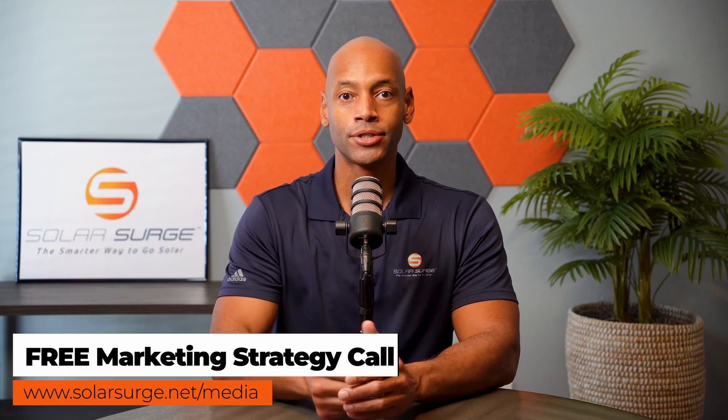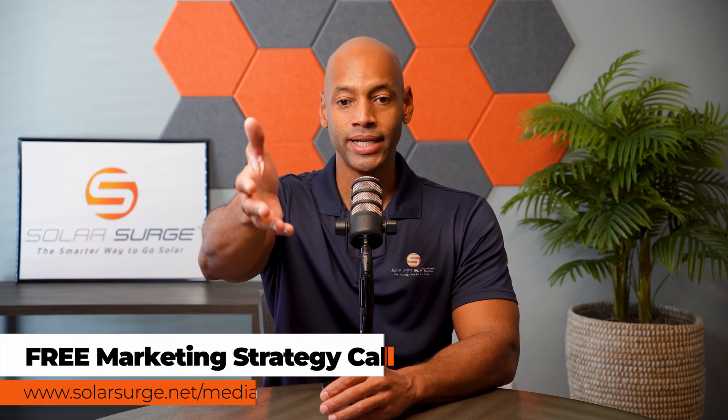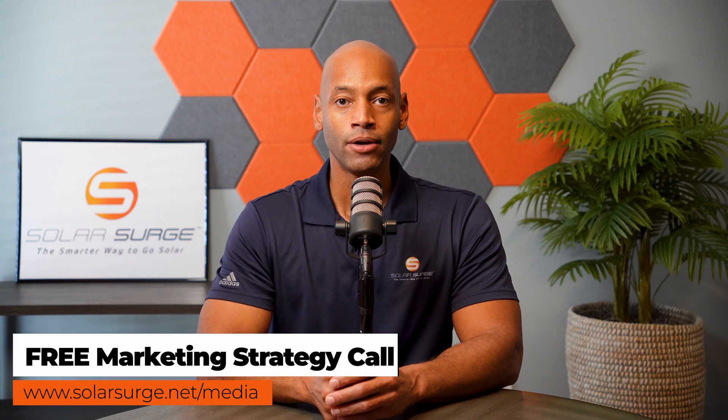If you would like to have your product, business, or technology featured on the Solar Surge channel, feel free to reach out to us at the link below to set up a call with our media team to talk about your marketing goals and how Solar Surge can help you get there. Solar Surge is the leading online community in the US residential solar and energy storage space. If you'd like to get your product, business, or technology in front of our audience, reach out to our media team at the link below or email media at solarsurge dot net.